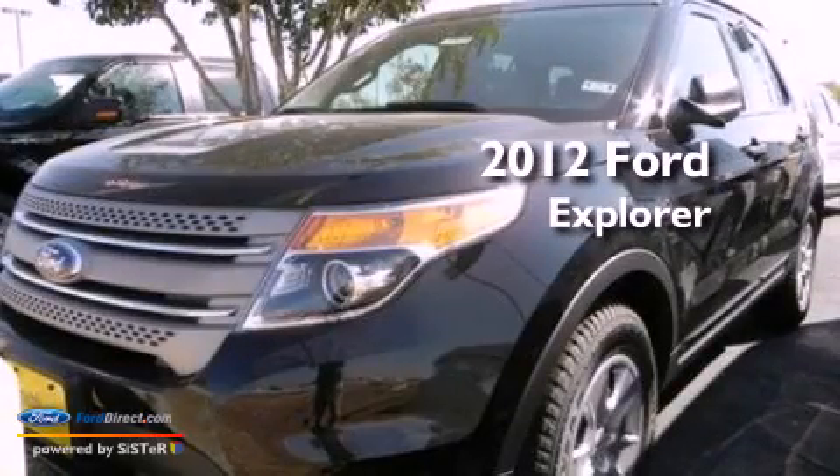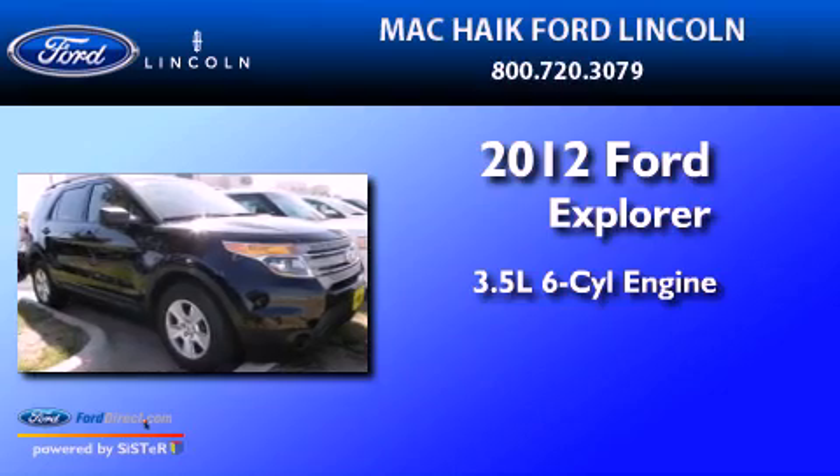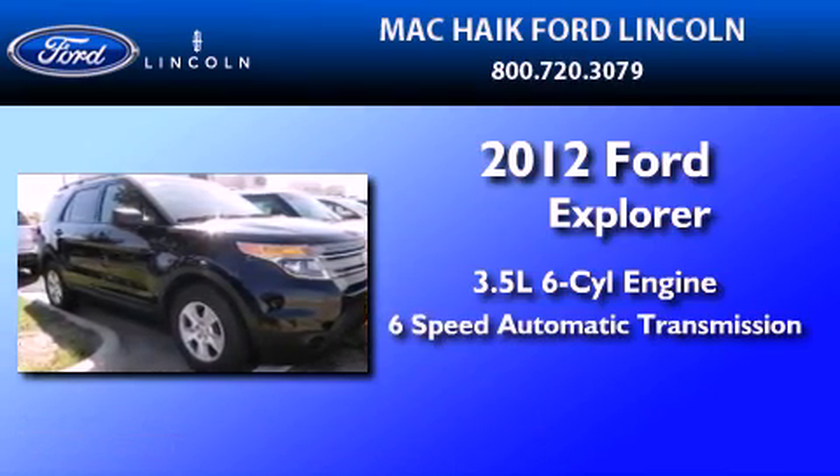This is a brand new 2012 Ford Explorer. It has a 3.5-liter 6-cylinder engine and a 6-speed automatic transmission.